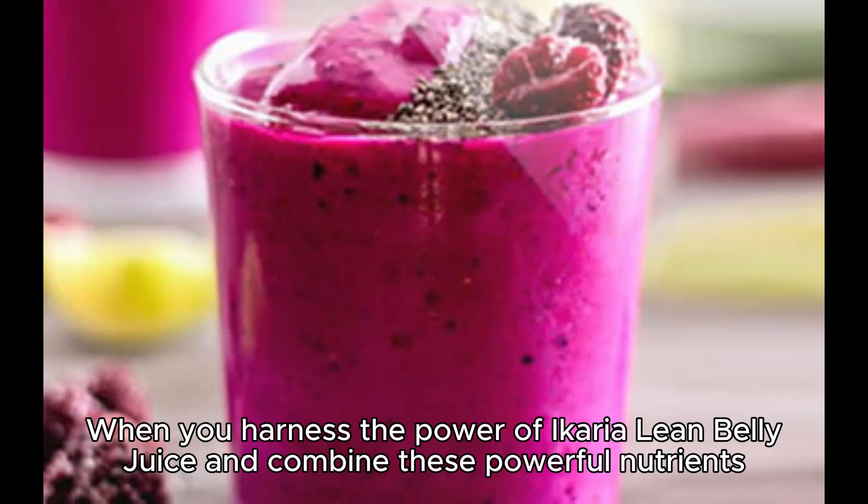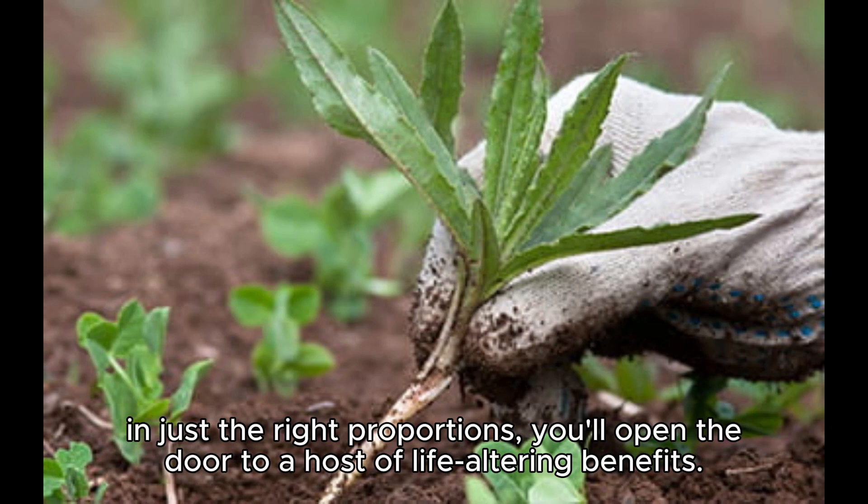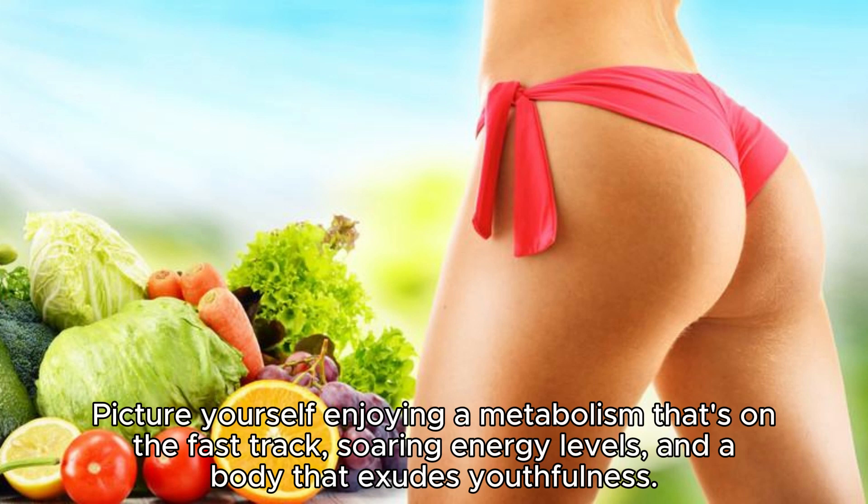When you harness the power of a caryolene belly juice and combine these powerful nutrients in just the right proportions, you'll open the door to a host of life-altering benefits. Picture yourself enjoying a metabolism that's on the fast track, soaring energy levels, and a body that exudes youthfulness.